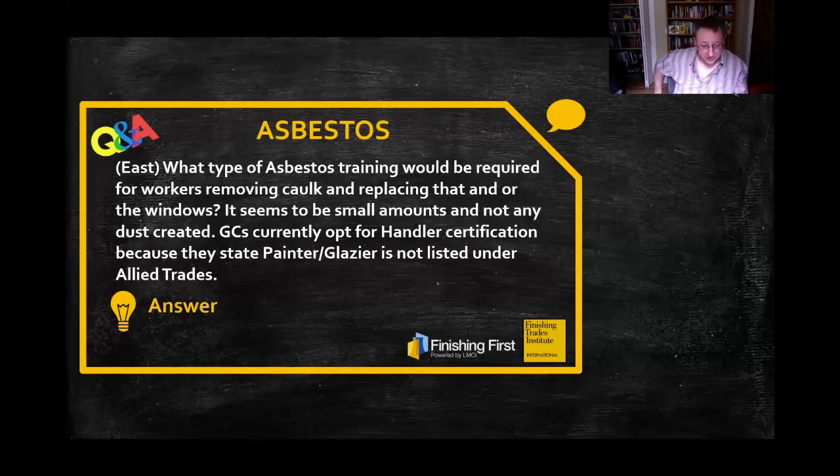And whether it's assumed asbestos-containing material, or you know that it actually is, and you're going to disturb it, you've got to make sure that you've got the right training to do so. Whatever municipality you're working in, in whatever state, make sure that you've got the right training from your employer to do that work.